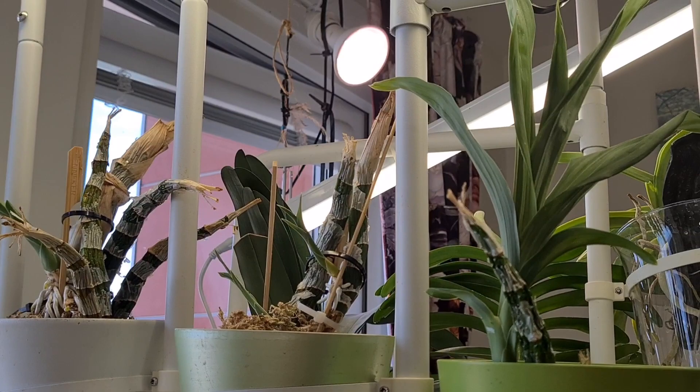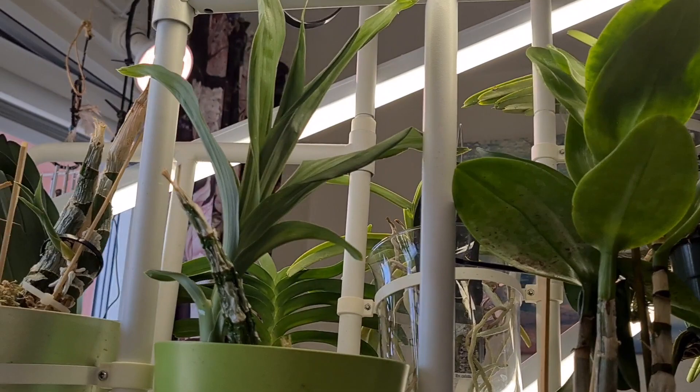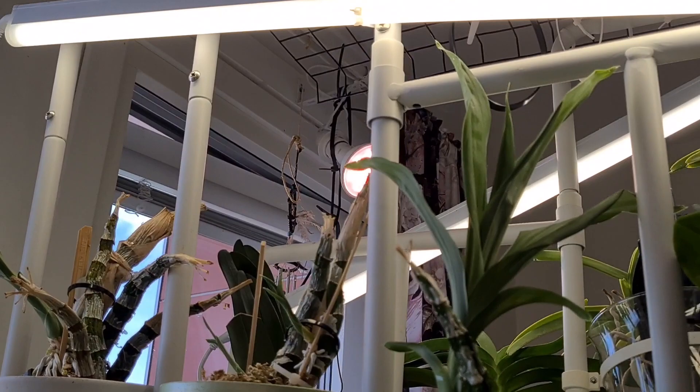Up here on the top shelf, same as last year — I keep my three Cyrtochilum. I haven't begun ordering them yet but they will be repotted in a couple of days' time, and I'll make a video about it I think.